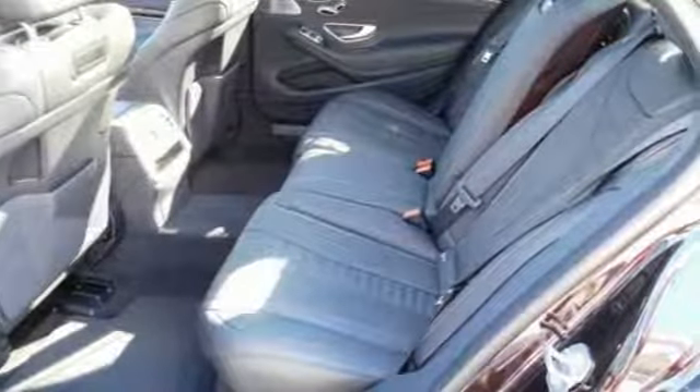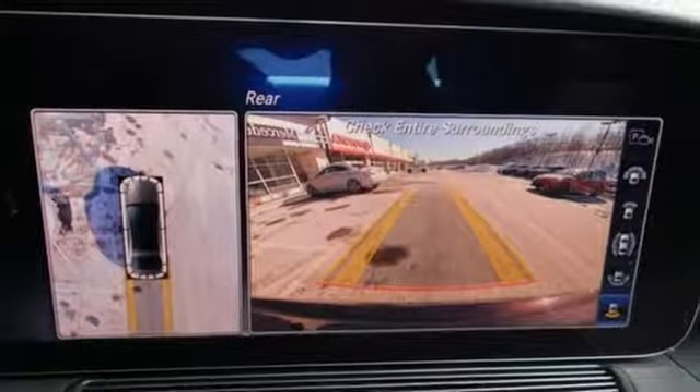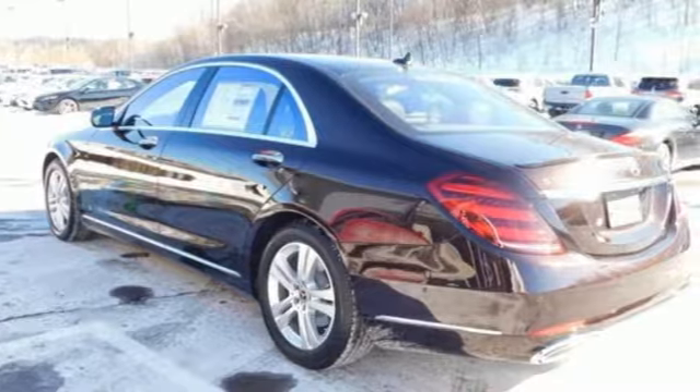Twin turbo V8 engine, aluminum wheels, automatic with driver control suspension management, and automatic transmission.